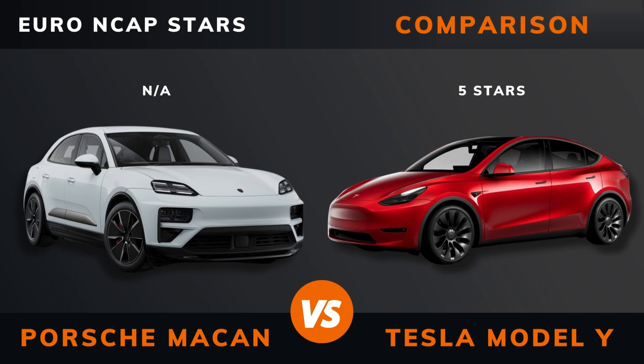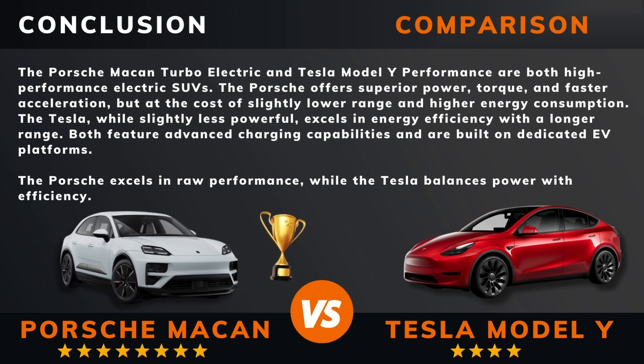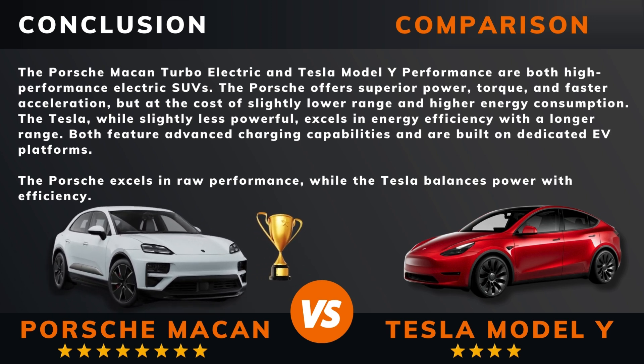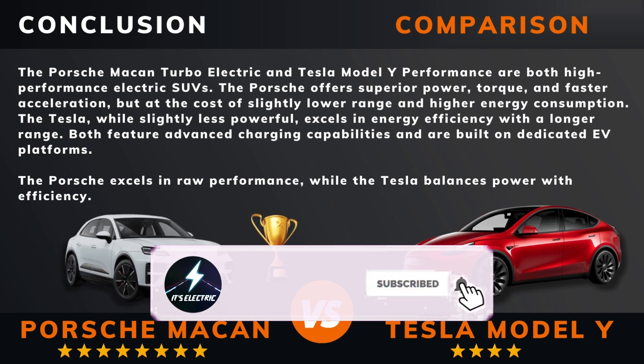So, can we draw a conclusion out of all this? There you have it — do you agree? If there are other EVs you want me to compare, please leave a comment under this video. Hit that like button if you want more videos like this, and remember to subscribe. Thank you for watching!